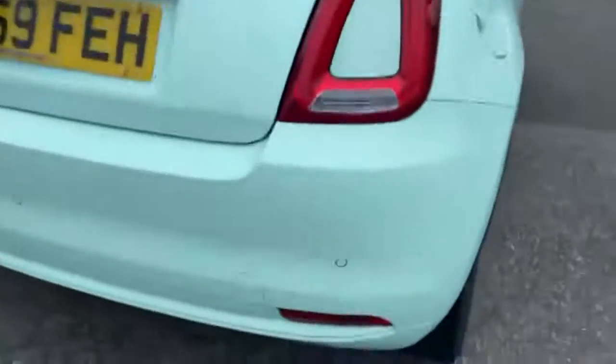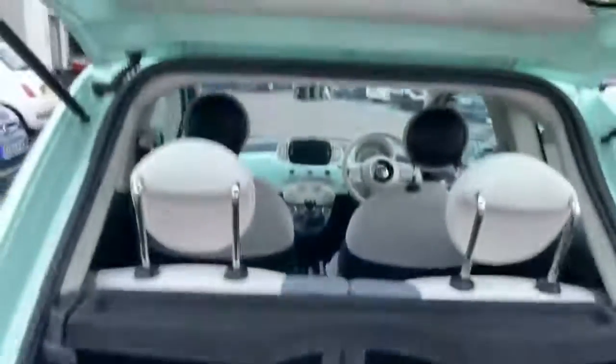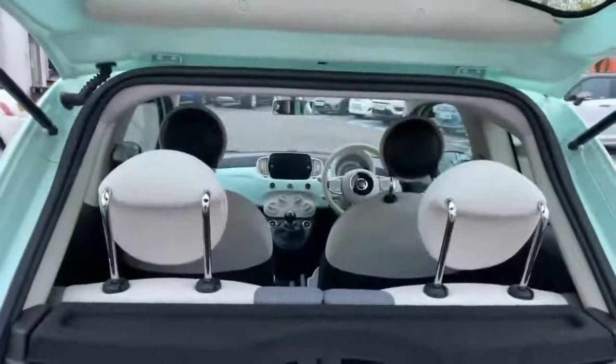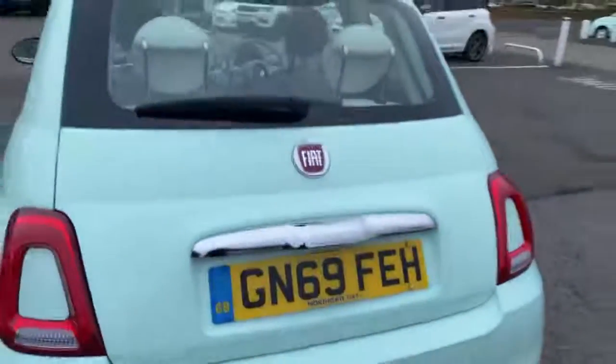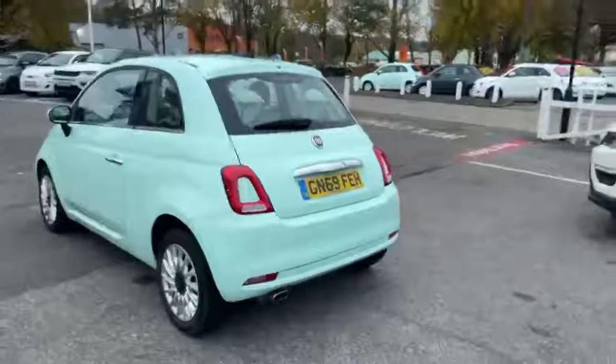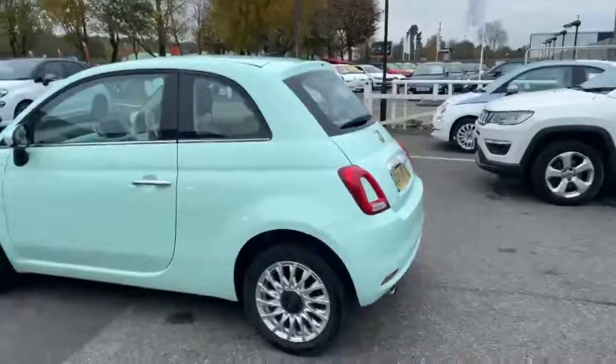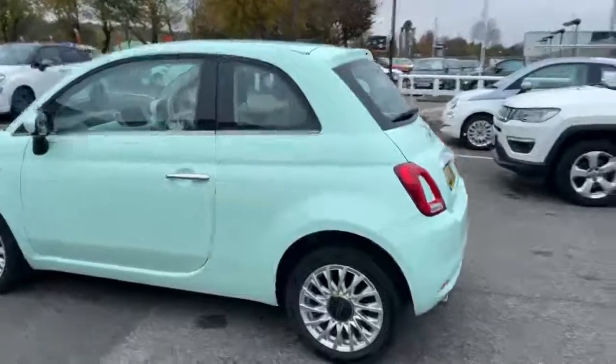We've got rear parking sensors in the rear bumper there, and you've got the 50/50 split rear seat with the rear headrest. It's in fantastic condition — the car doesn't seem to have any bumps or scrapes.